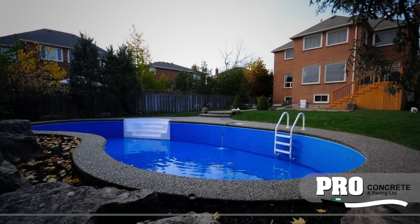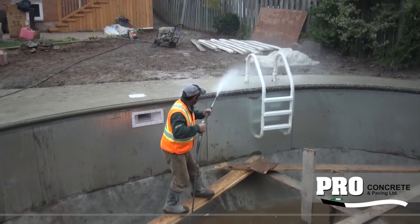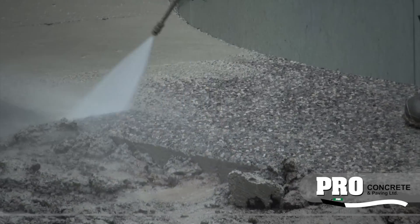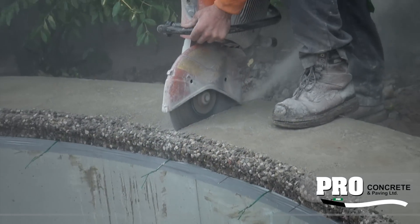Exposed aggregate concrete is an art form unto itself. With the exposing complete and the beauty of the new work beginning to reveal itself, the cutting crew comes in to perform a very important step.